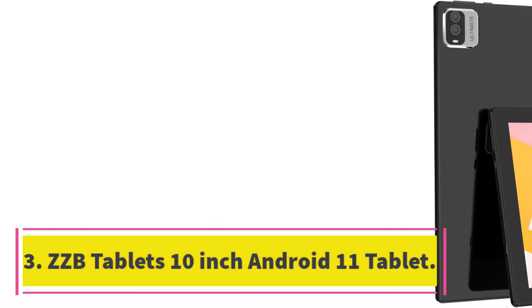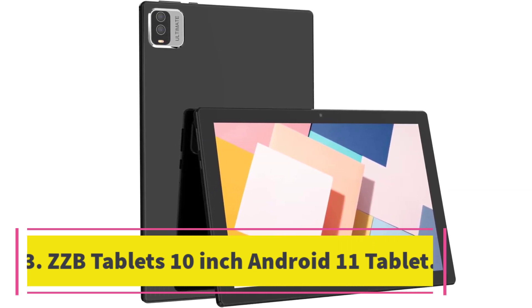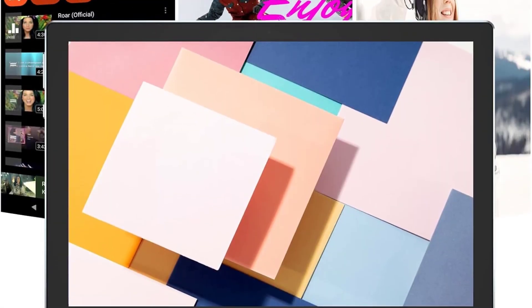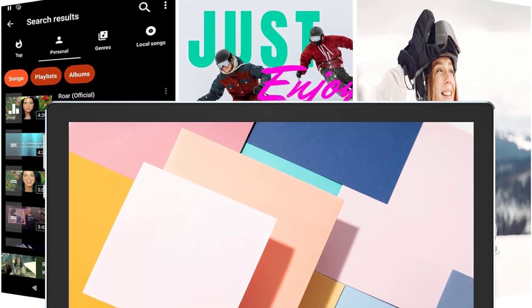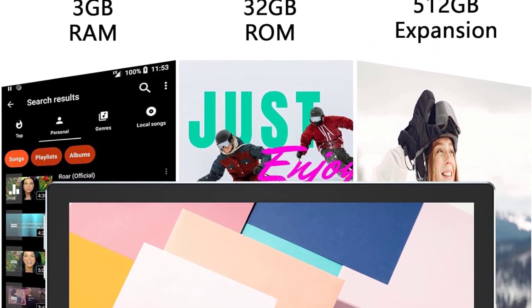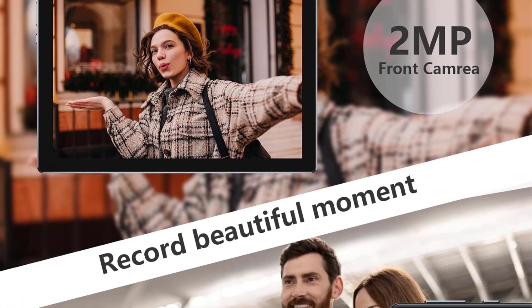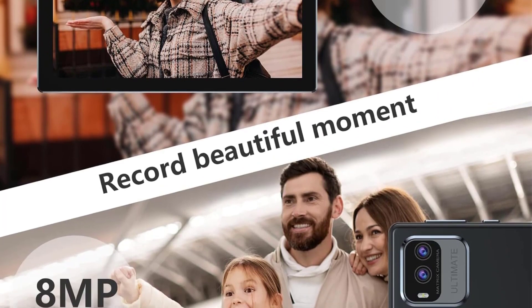Number 3. ZZB Tablet 10-Inch Android 11 Tablet. Introducing the ZZB 10-Inch Android 11 Tablet, a high-performance tablet equipped with the latest Android 11 system, 3GB RAM plus 32GB ROM, and external TF card support expandable to 512GB. The powerful and energy-saving quad-core 1.8GHz processor allows for faster and smoother running of different apps at the same time.